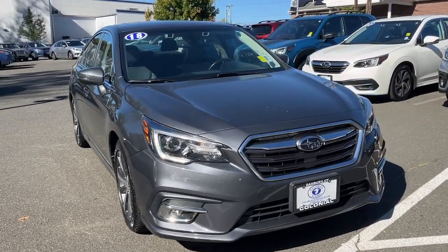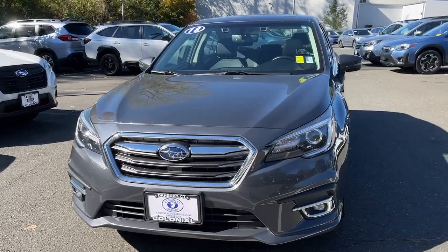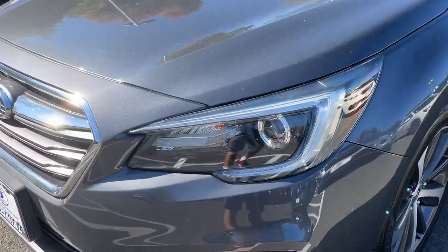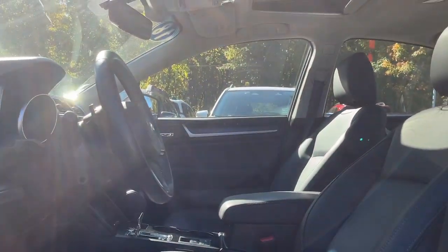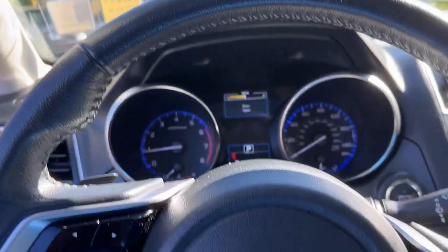Get a feel for the 2018 Subaru Legacy. With less than 80,000 miles on the odometer, this vehicle provides excellent value. Take peace of mind along on every journey in this well-built Legacy. Standard driver assist safety tech and all-weather capability make this roomy, refined sedan an intelligent choice.